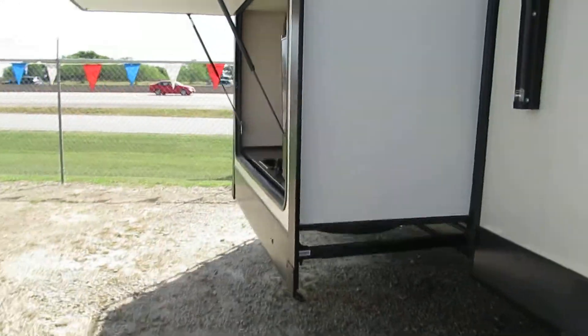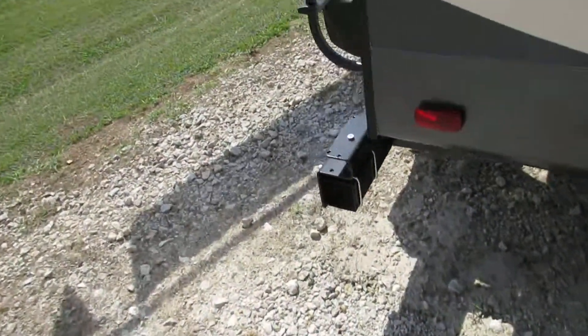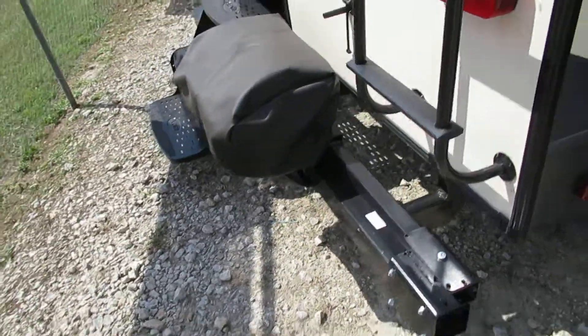It does have an outside kitchen area with a sink, mini fridge, and grill. The grill swings around to the side.